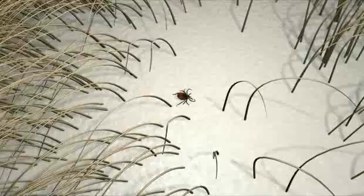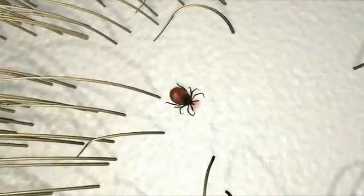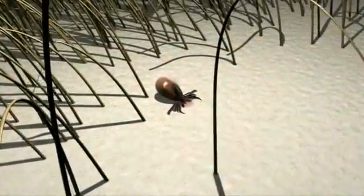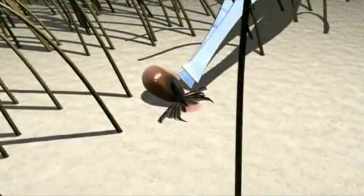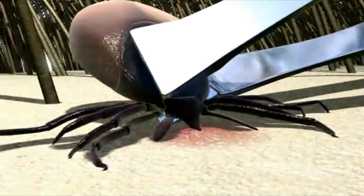Ticks are slow feeders and remain on a host for several days. If you find a tick on your pet, remove it immediately to reduce the chance of contracting disease. Use tweezers to grasp the tick as close to the skin as possible. Pull upward gently, slowly, and firmly.